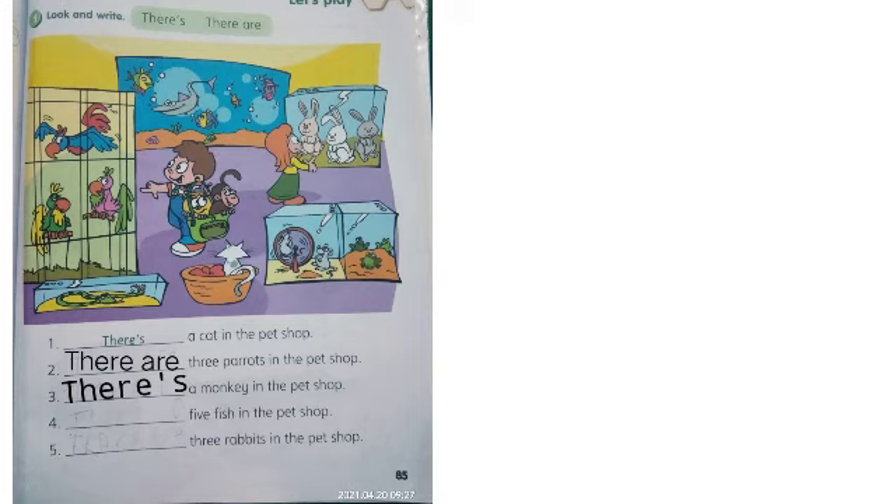Number four: blank blank blank, five fish in the pet shop. There is or there are? Yeah, good job — there are! There are five fish in the pet shop. Ada lima ikan di toko hewan.